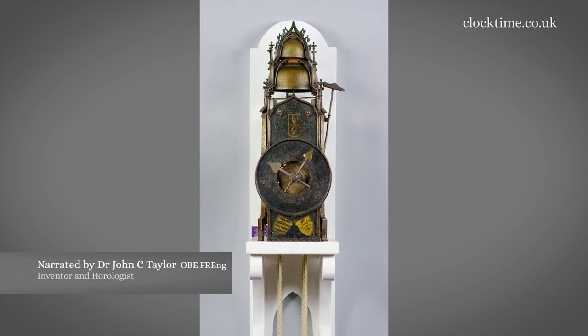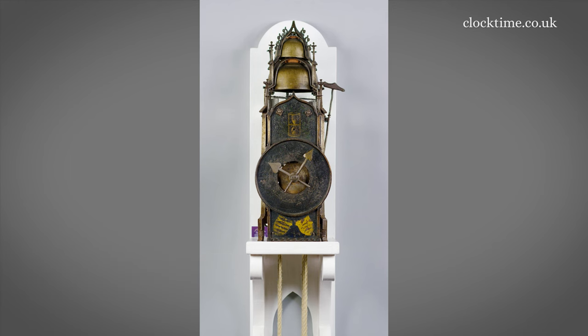In my clock collection I have normally specialized in English clocks, but this wonderful Gothic clock from Germany joined the collection when I was lucky enough to purchase all of Peter Gwynne's collection of clocks.